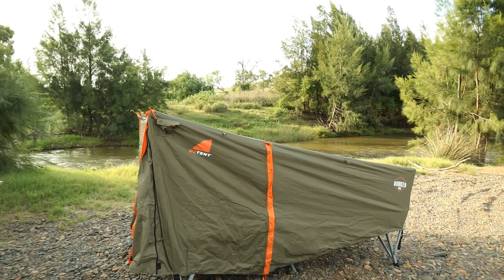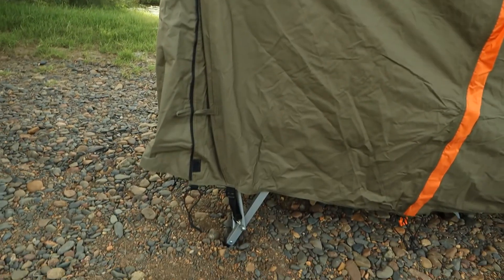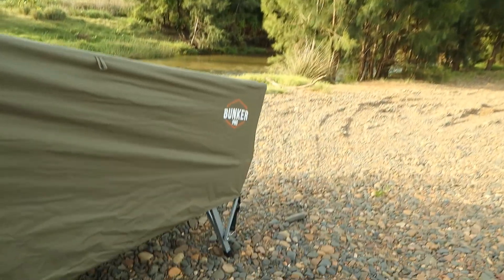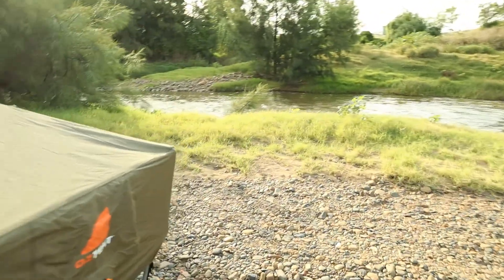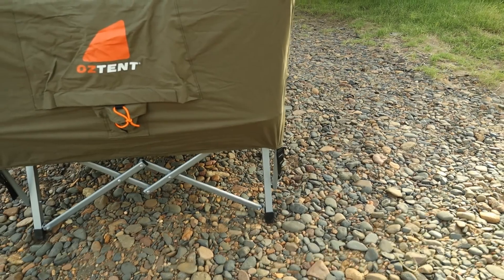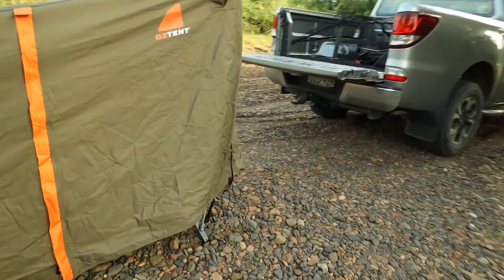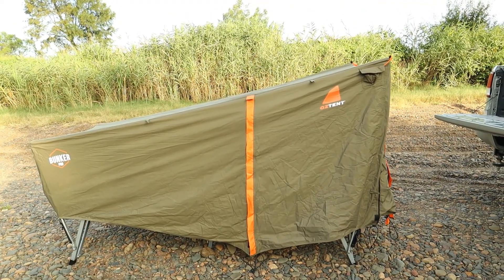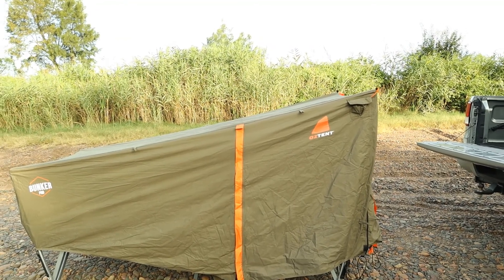So there's two reasons why I love this Oztent Bunker Pro. You can set it up on any terrain, which is just very convenient — like this is pretty rocky on top. You couldn't roll a swag on it or a tent, so that's brilliant. And the other reason it's convenient — I love how it just folds out, put the fly on top, and you're good to go.